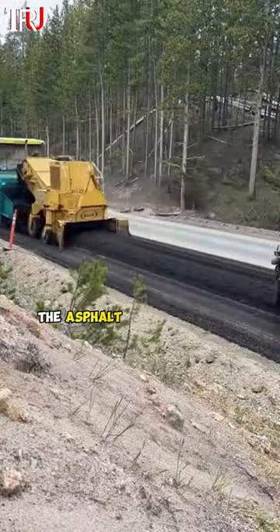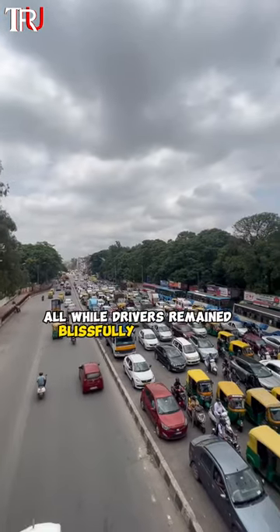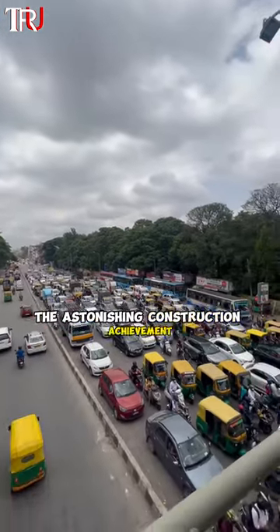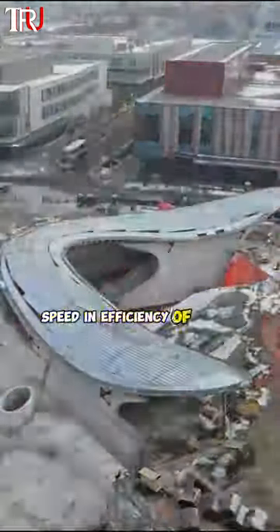Within a day, the asphalt had set and the road was open to the public — all while drivers remained blissfully unaware of the astonishing construction achievement they were traversing. It's a testament to the incredible speed and efficiency of Dutch engineering.